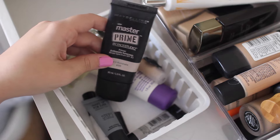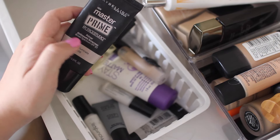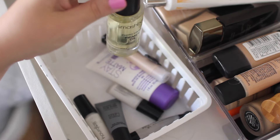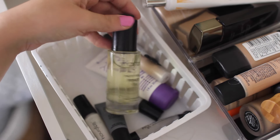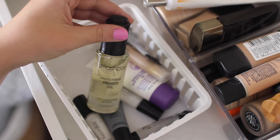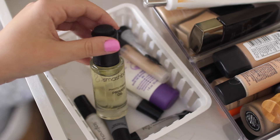Next I have the Maybelline Master Prime in Blur and Illuminate — seriously one of my favorite drugstore primers. It is so so good and I'm almost out, which just shows how much I love it. Next is the Smashbox Photo Finish Primer Oil — I remember using this all the time and I've only made the smallest dent in it. I need to bust this back out because my skin has been super dry lately and I think it'll help. I always liked mixing a little bit of this with my foundation — if you have dry skin but want your foundation to still look good, mix a little bit of oil in with it.